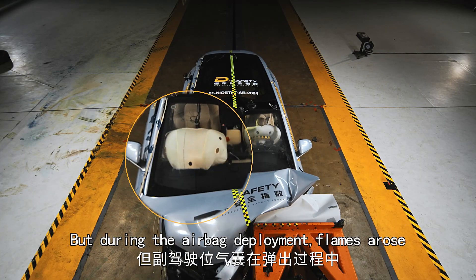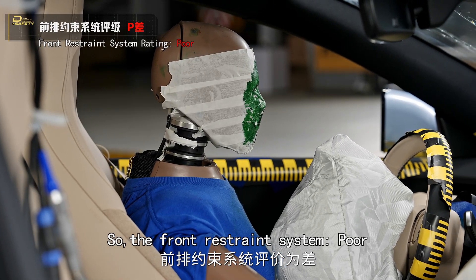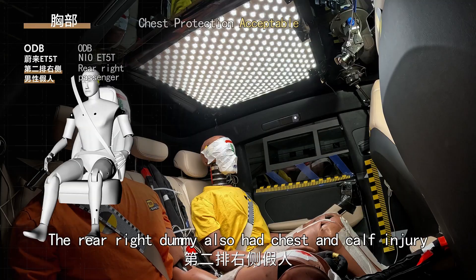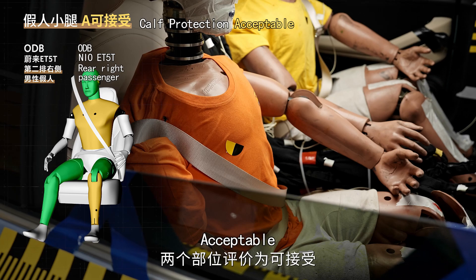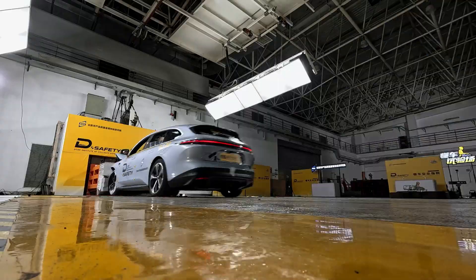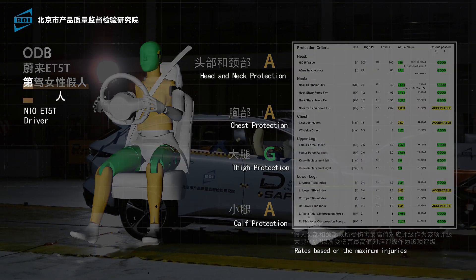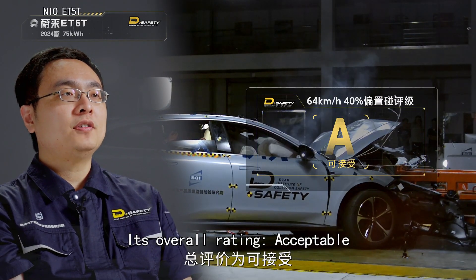But during the airbag deployment, flames arose, so the front restraint system rating: poor. The rear left dummy suffered severe chest and calf injuries — moderate. The rear right dummy also had chest and calf injury — acceptable. The restraint system of the second row: acceptable. Its overall rating: acceptable.